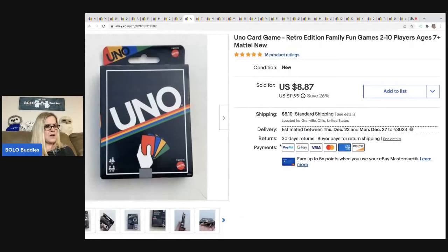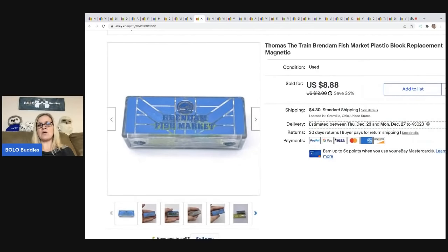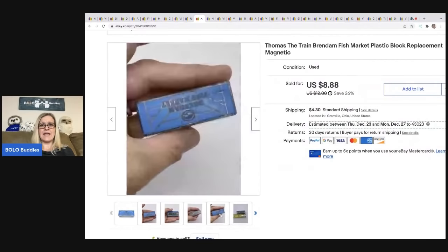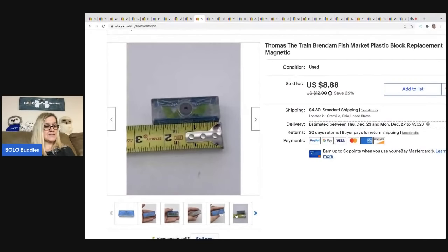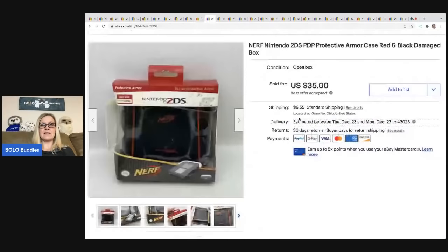The next items are these Uno cards — new old stock. I got these at a garage sale for 10 cents and sold them for a best offer of $8; the buyer was all in for $14.05. After that, this Thomas the Train fish market plastic replacement block — it's magnetic and goes with a train set. I sold it for $7 on best offer, got it at a garage sale for about a quarter, and the buyer was all in for $12.53.